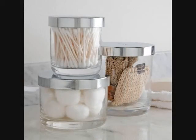4. Airtight Apothecary Jars to Tidy Up Your Sink Explosion of Hair Ties, Bobby Pins, Soap, Razors, Makeup, and More. Get the Set of Three on Amazon for $24.87.